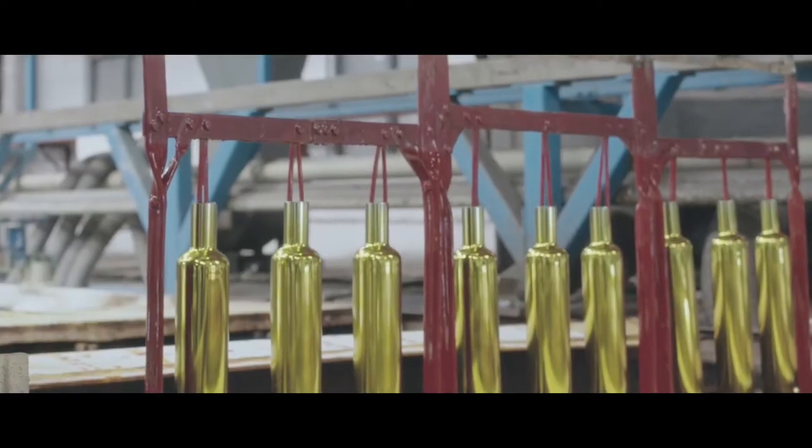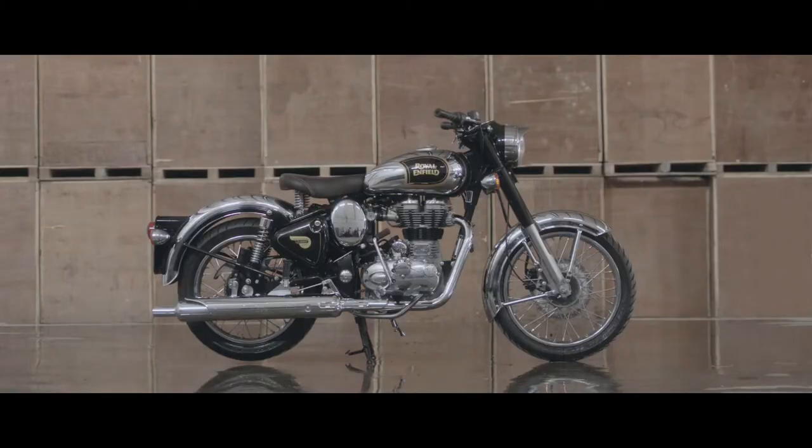We punch well above our weight in chroming, pre-treating steel parts for chroming. Our chrome layer goes over four of nickel — unique in the industry.